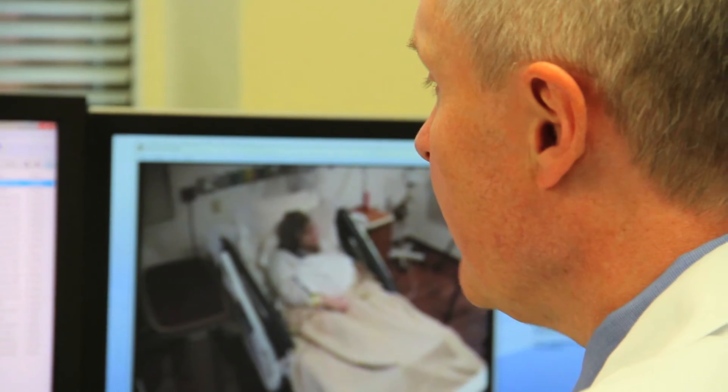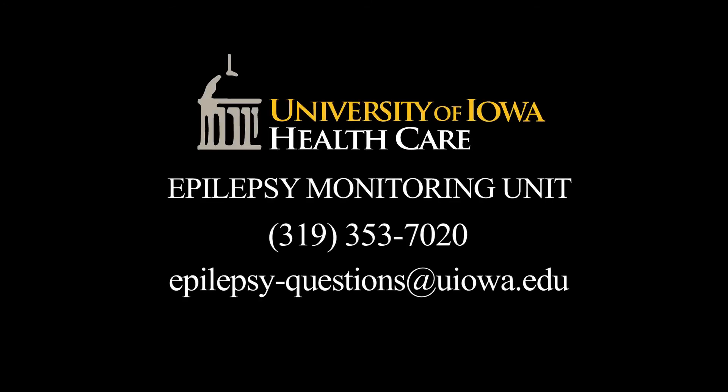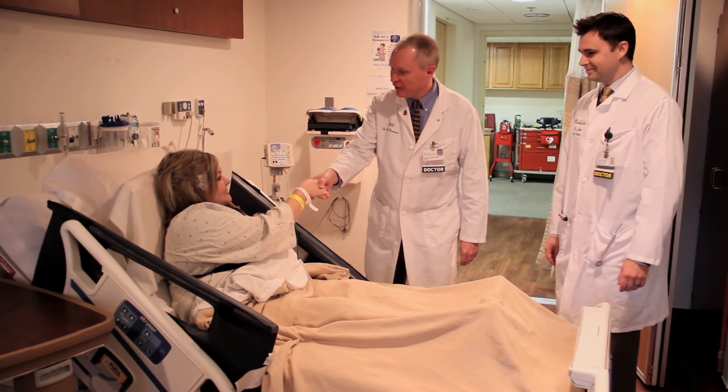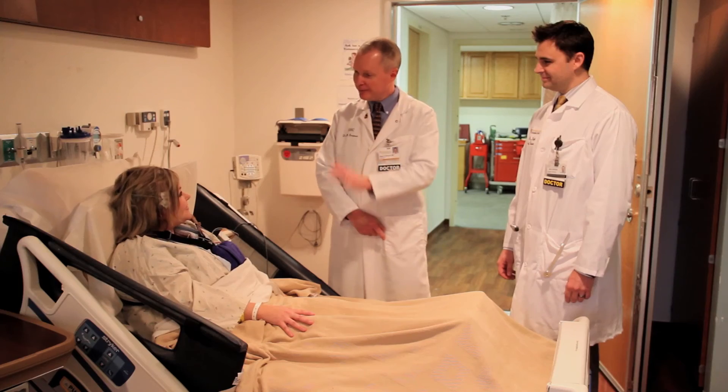Upon discharge, the doctor will review your results and discuss treatment options and follow-up care. A summary of your hospitalization will be sent to your referring physician. For more information, please contact the Epilepsy Monitoring Unit at 319-353-7020 or email us at epilepsy-questions@uiowa.edu. Thank you for choosing the University of Iowa Hospitals and Clinics Epilepsy Monitoring Unit. We look forward to providing this phase of your health care.